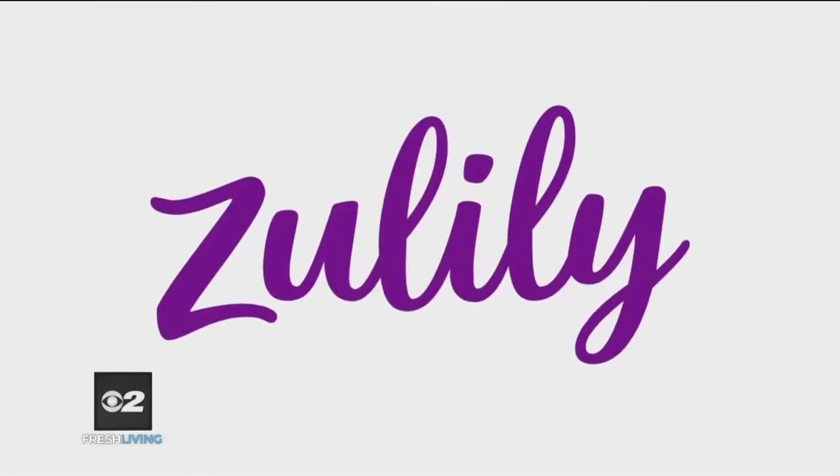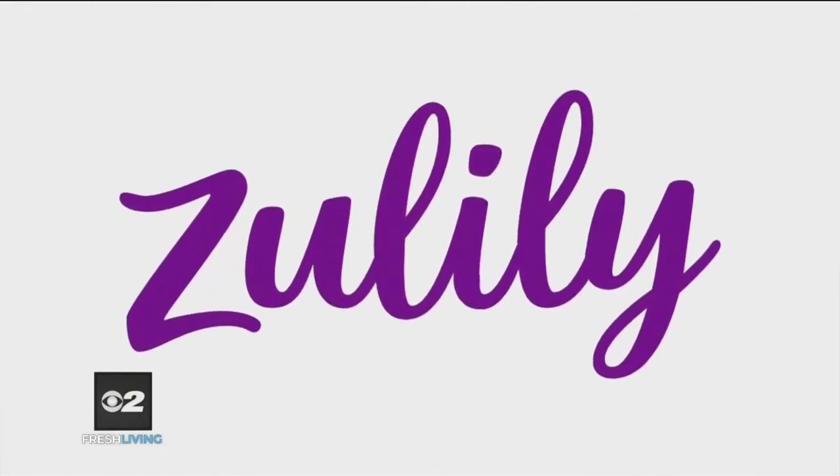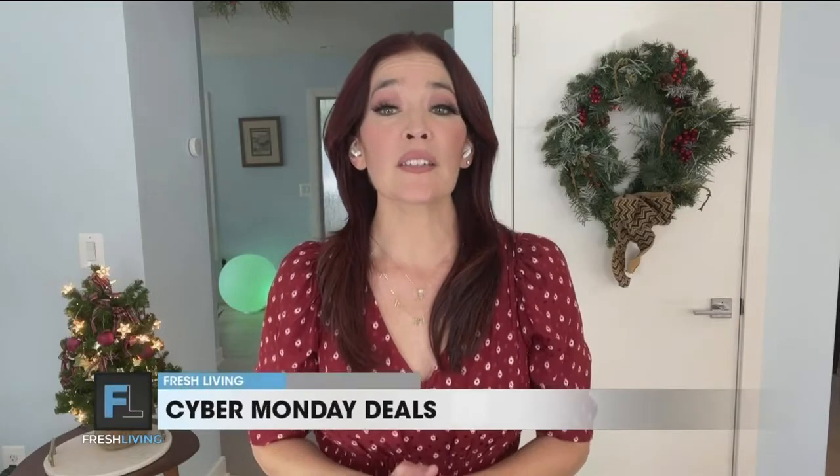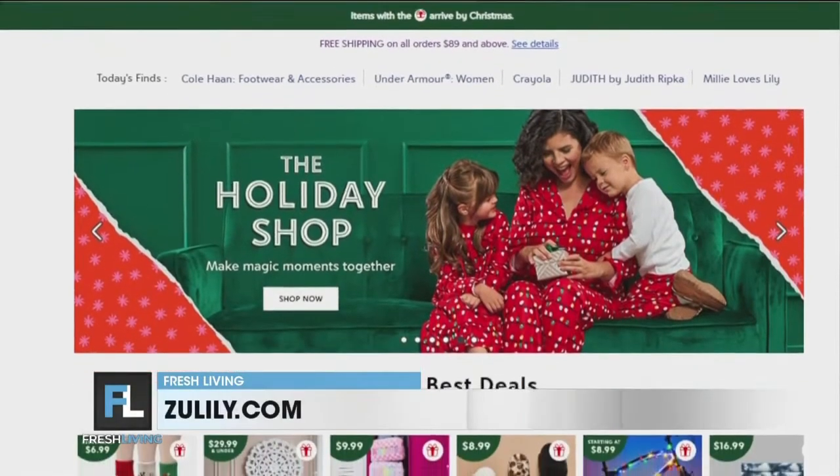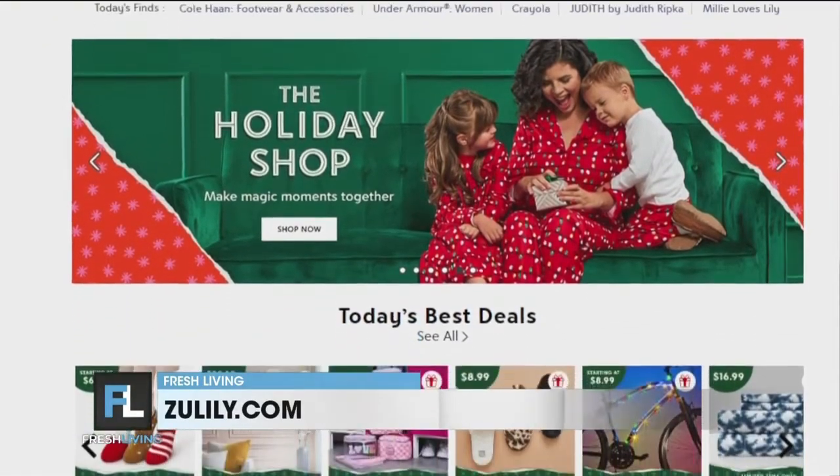Welcome, Amy. I am thrilled to be here. With ongoing inflation, we all want to get the best deals. New research from online retailer Zulily shows that inflation has impacted 92% of household budgets, but moms really want to still celebrate the holidays with must-have gifts under the tree. So I'm going to share a few examples of the many great deals you can find at Zulily.